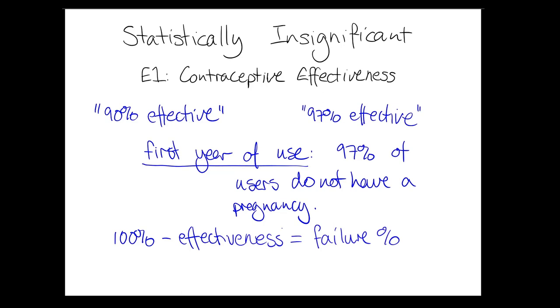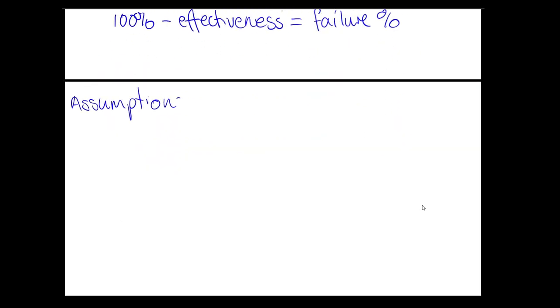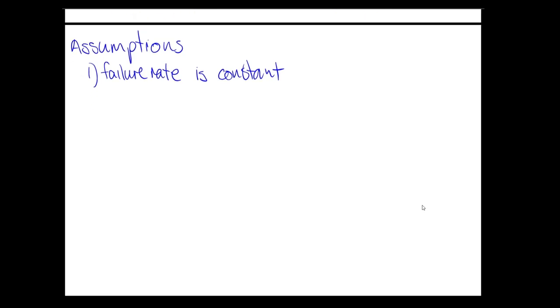Given the single-year figure most patients receive, we can use it to estimate what happens over longer use — we're going to do this for 20 years. Our first assumption is that the probability of failure doesn't change over time. This is unrealistic, but as a first effort to get an idea of what long-term use looks like, it's not a bad way to go. Our second assumption is independence — the failure rate in one year does not depend on the failure rate in other years. This is mostly a mathematical convenience. We're going to work through an example using 97% effectiveness.